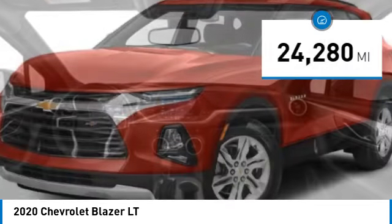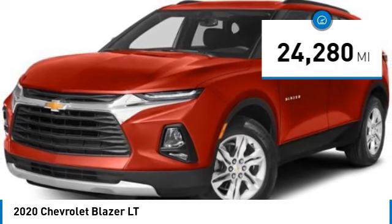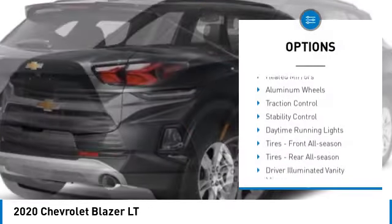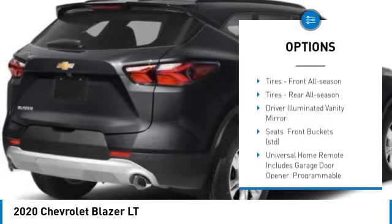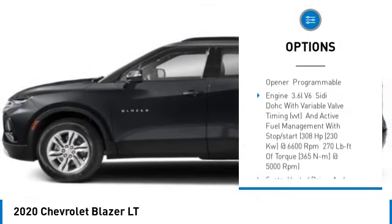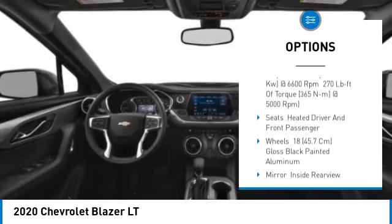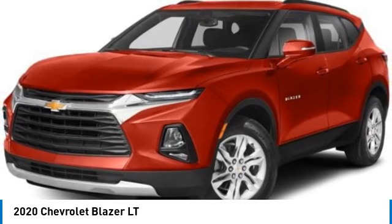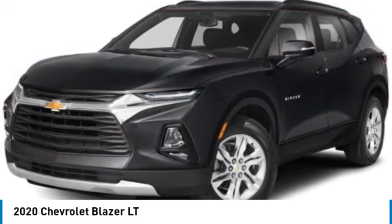This vehicle has less than 25,000 miles. Here are some of this vehicle's great options: tire pressure monitor, turbocharged heated mirrors, aluminum wheels, traction control, stability control, daytime running lights, front all season tires, rear all season tires, driver illuminated vanity mirror.